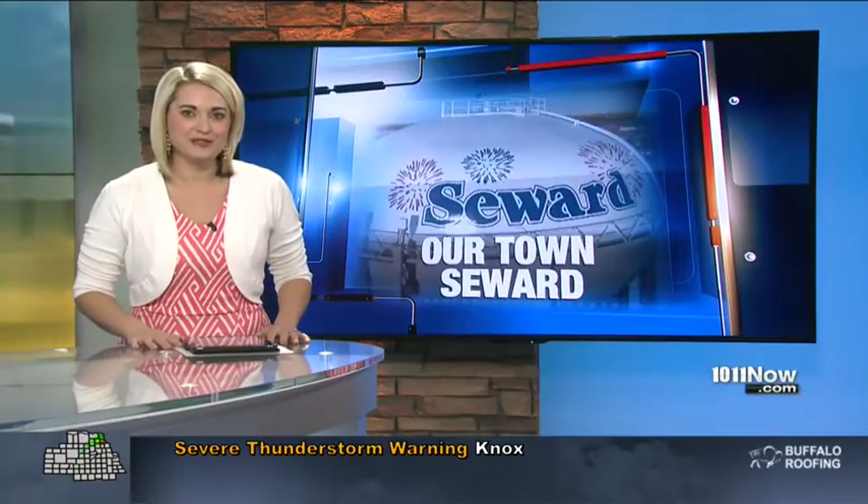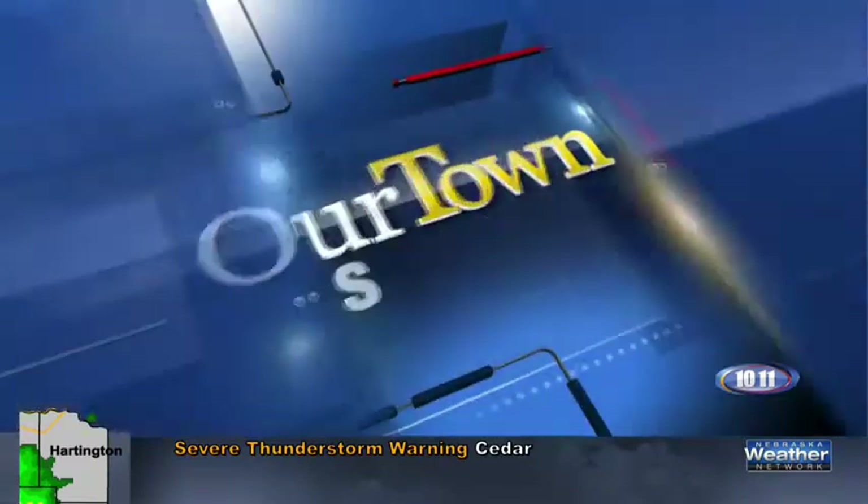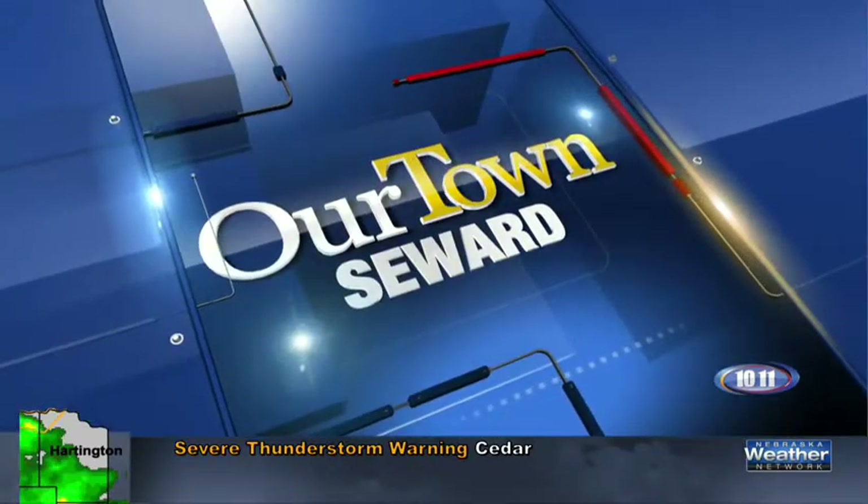Our Town Seward Week continues here on 1011, and if you're an artist from the Cornhusker State and you'd like to find a nice place to exhibit your artwork, the Red Path Gallery in Our Town Seward might just be the place for you. Our Lance Swartz joins us now from downtown Seward. The Red Path Gallery is the vision of Jeanne Weimer, and over the past four years she has certainly achieved her goal of enhancing the arts and culture here in Our Town Seward.